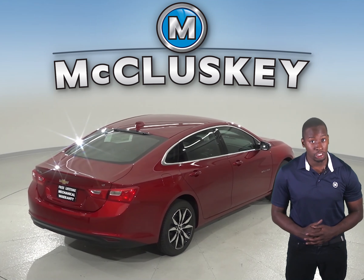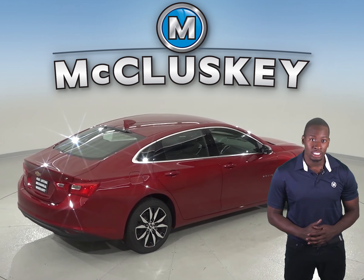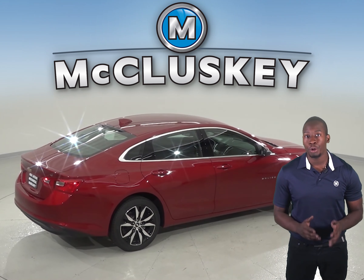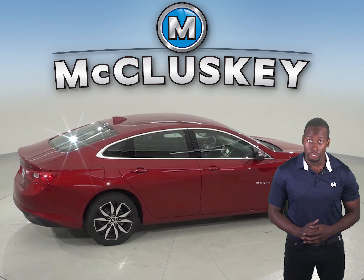The front grille of the Chevrolet Malibu uses electronically controlled shutters to close off airflow and reduce drag when less engine cooling is needed. This helps improve highway fuel economy. The Toyota Camry doesn't offer active grille shutters.